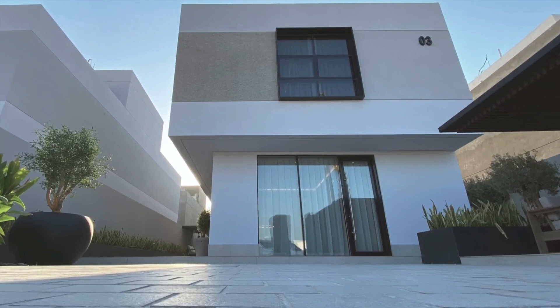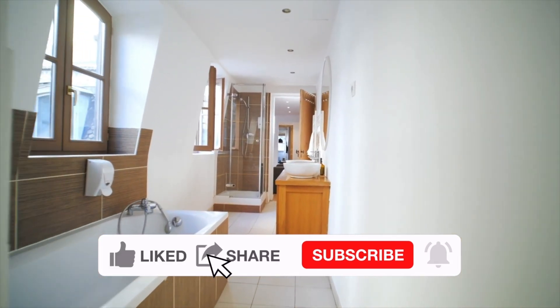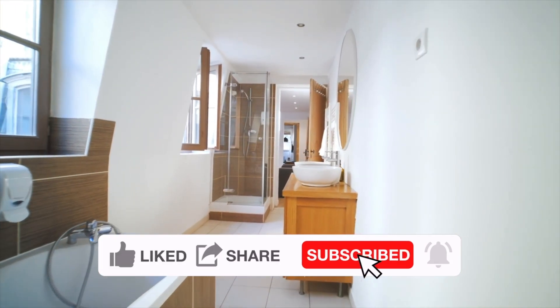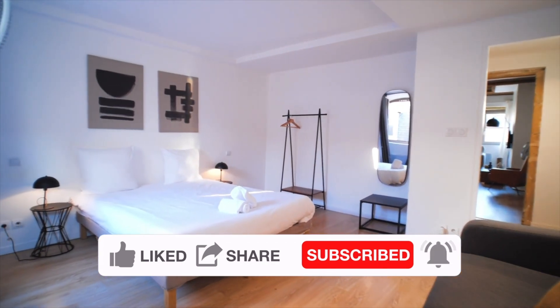On this channel, we do videos that explain how to construct a biodigester, for both constructors and homeowners who want to use the technology to manage their human waste. If this is your first time on the channel, go ahead and subscribe and be part of a growing community of biodigester lovers.